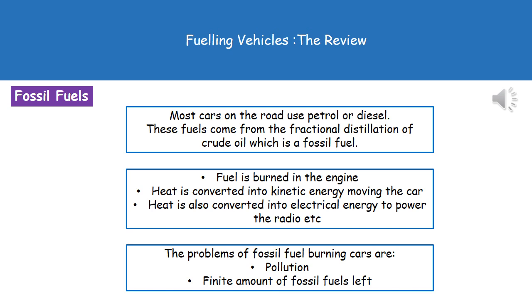In order to actually use this, the fuel is burned in the engine of our car, generates heat, and that heat is then converted into two types of energy. The first one is kinetic energy, which is going to make the car move, and the second is electrical energy, which is going to power the radio and so on.